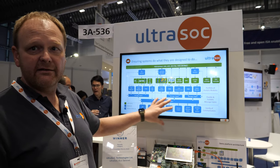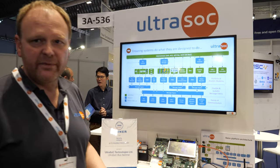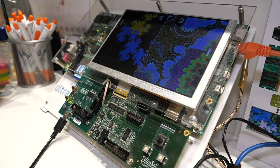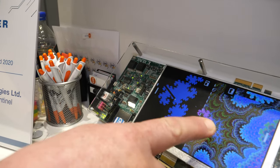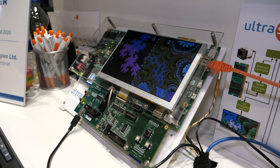All this plugs into an infrastructure with communicators that get data off-chip. Here we have an FPGA demo board showing three different cores running simultaneously — you can see a game of tennis, a simple fractal, and a much more complex fractal.